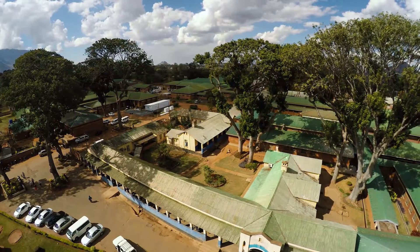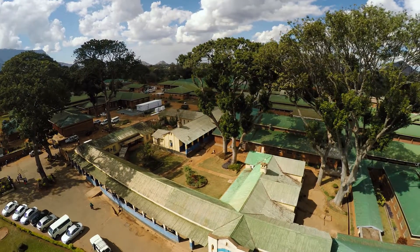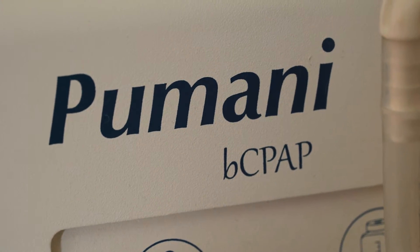We're driving into Zomba and we're going to Zomba Central Hospital. Zomba is one of the first — one of the four central hospitals in Malawi where we started the rollout of CPAP beyond Queen Elizabeth Central Hospital. Today we're going to visit the neonatal ward and see how things are going with CPAP. We're going to visit with Indira, who is the CPAP coordinator on site.